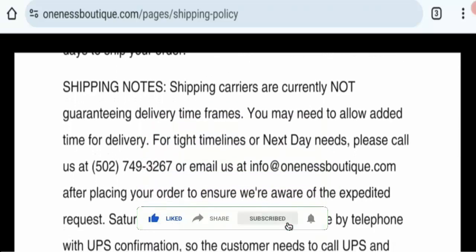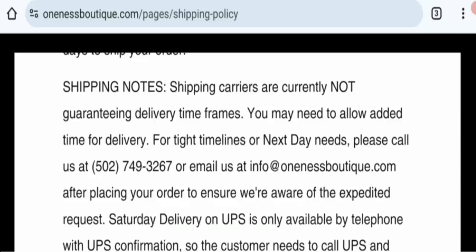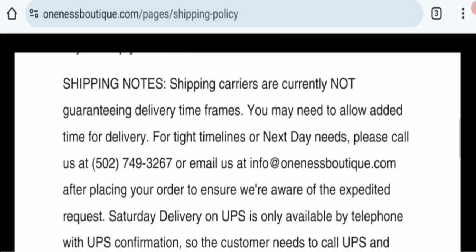Now let's talk about the legitimacy factor — is this website a scam or legit? First, check the HTTPS protocol. This website does use HTTPS protocol, so this is a legit sign and your transactions are secure via this website.